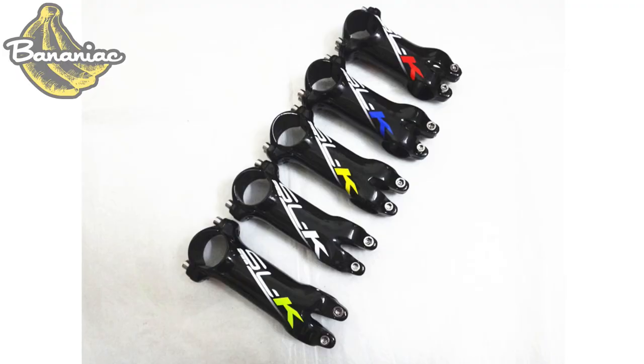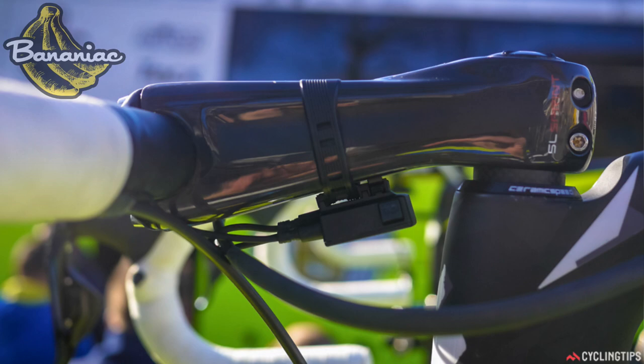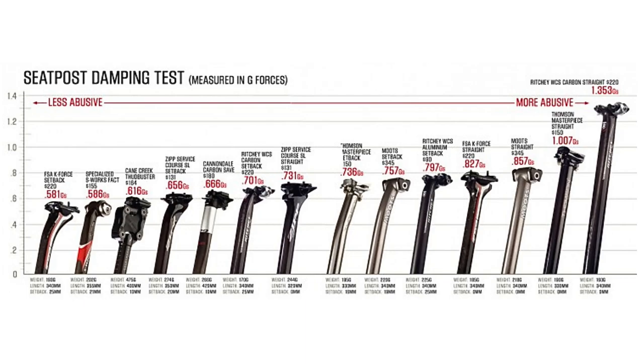Swapping out your current stem for a longer one can provide more aerodynamics, but you shouldn't sacrifice comfort — if you feel like you're stretching too much, stick with a shorter stem. Carbon stems and oversized stems can provide a bit more stiffness. I've been running the Zipp SL Sprint stem, the same one that Peter Sagan uses, and I do feel a lot more stiffness and control when sprinting out of the saddle. Seat posts aren't really regarded as an upgrade, but a carbon seat post with a setback is going to be a lot more comfortable than an alloy or straight or bladed seat post.